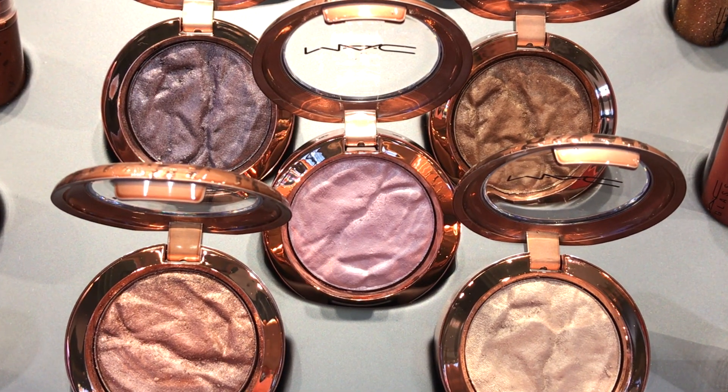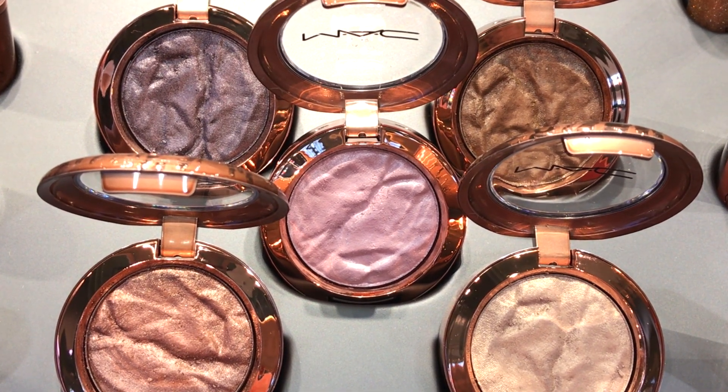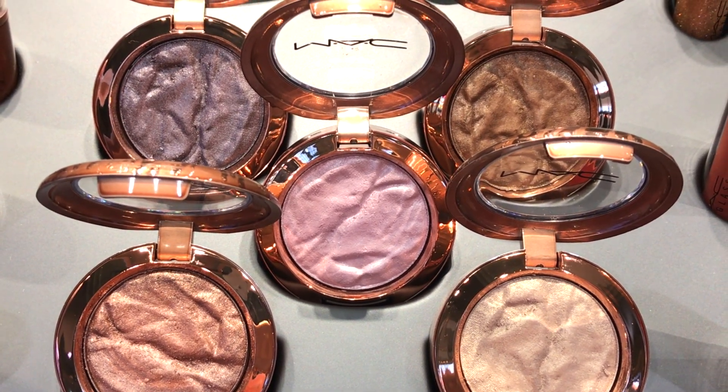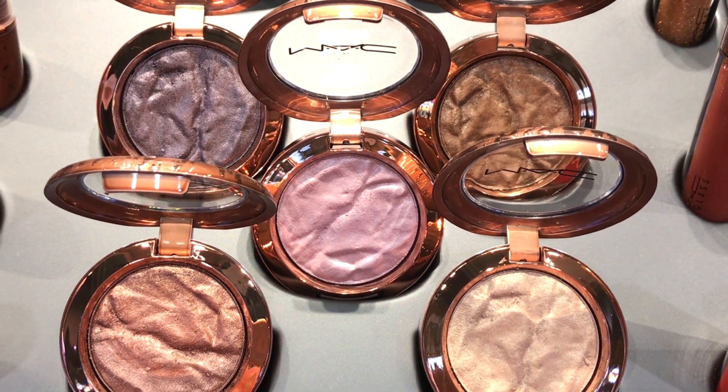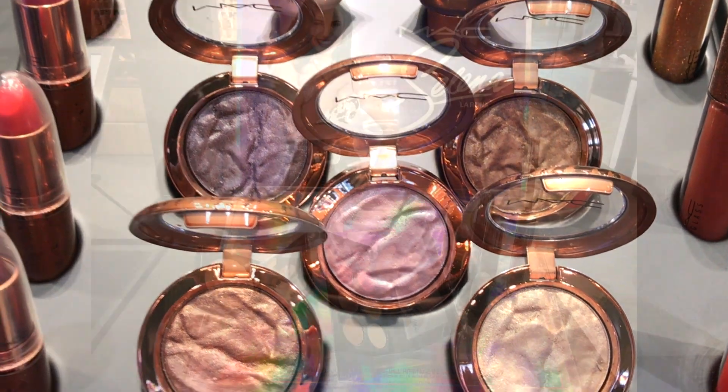On the top left is Tide and Seek, on the top right is Monococo, and in the middle is Sunforia. On the bottom left is San Tropez and on the bottom right is White Oak. I bought a couple of these so I'll be showing you the swatches very soon.